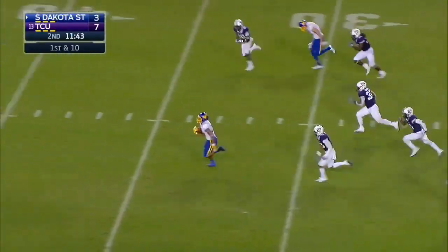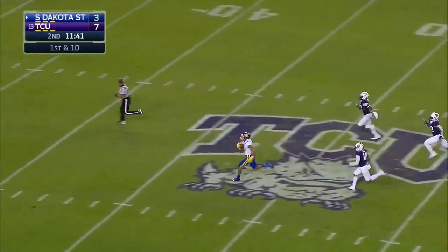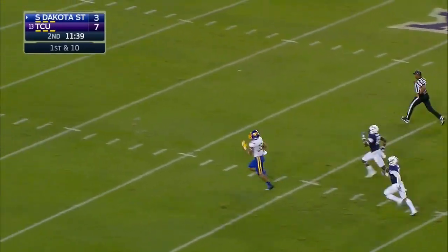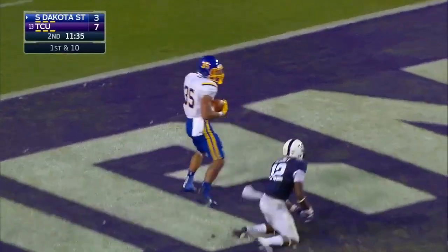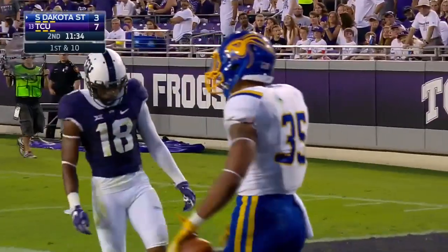A gaping hole here for Isaac Wallace. Isaac Wallace with speed to midfield. Isaac Wallace is going to outrun the TCU defense to the end zone. Barely got in.